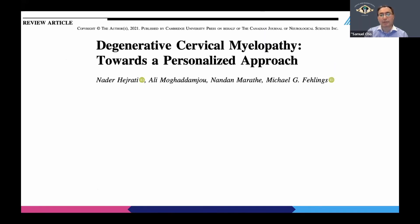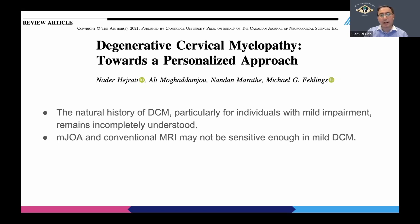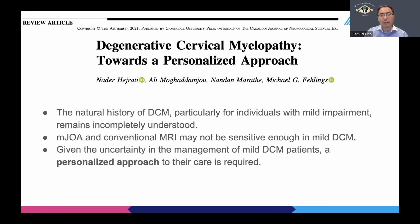More recently, a review paper on mild cervical disease stated that the natural history of degenerative cervical myelopathy, particularly for individuals with mild impairment, remains incompletely understood. Perhaps this is because mJOA and conventional MRI may not be sensitive enough to detect mild disease. Therefore, the authors concluded that we should take a personalized approach to care instead of offering surgery from the get-go.